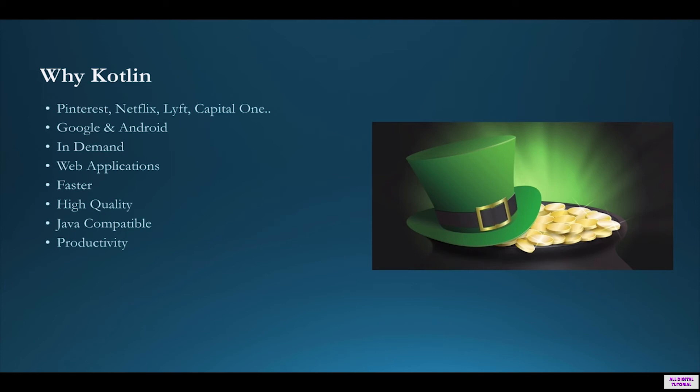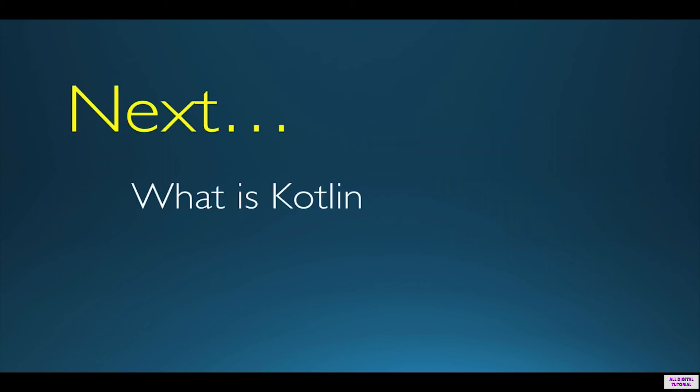Kotlin allows you to be more productive in terms of application development because you can do more with less code. It's a concise programming language and this produces more productivity. Kotlin also allows you to catch bugs easily, and the debugging process is fairly easy because most of the nasty bugs are caught during compile time, which is an amazing feature.